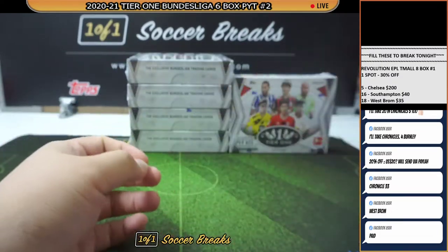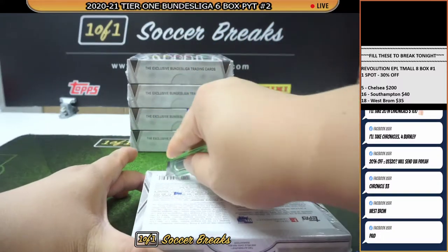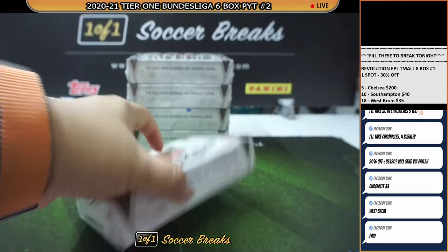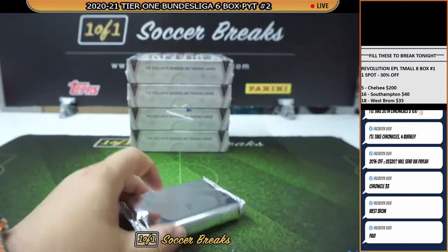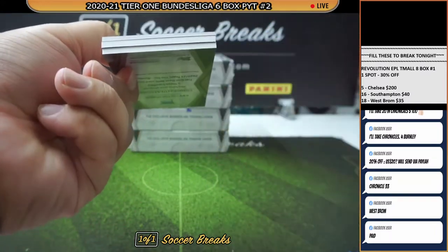Alright, let's go. Box number two. If only every single box comes with an extra card — I think that will be good for everyone.